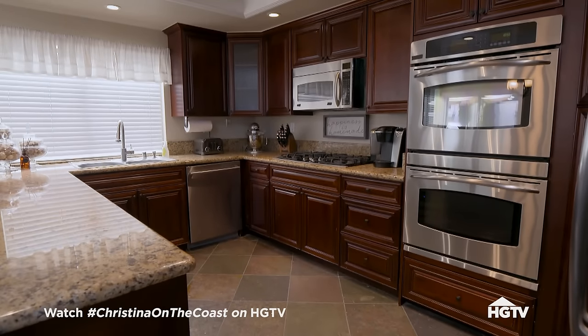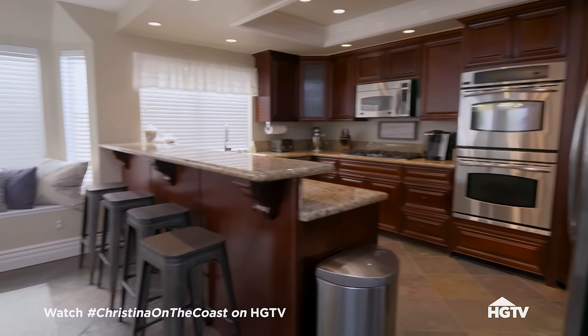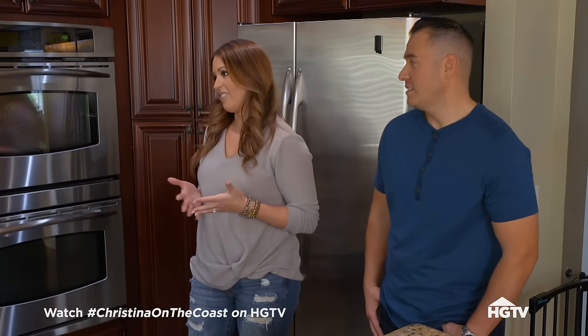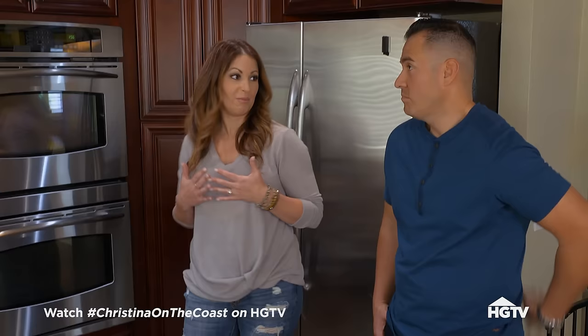This kitchen was a hot ticket about 10 years ago. It was in to have dark wood. It's dark granite. But we really did not think about functionality when we designed it, and it's become really problematic.